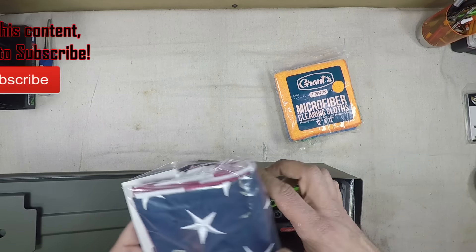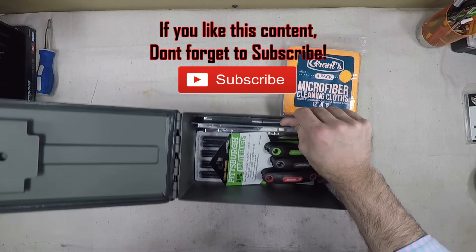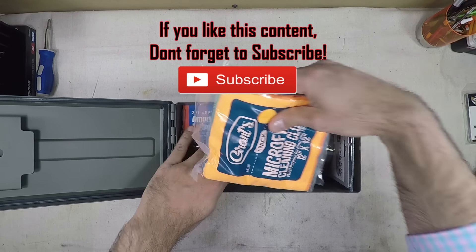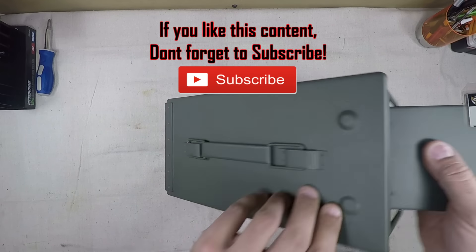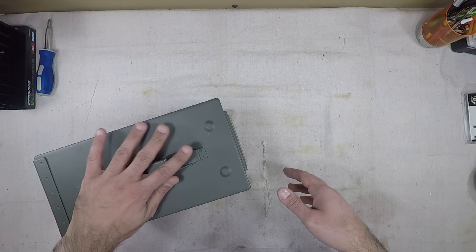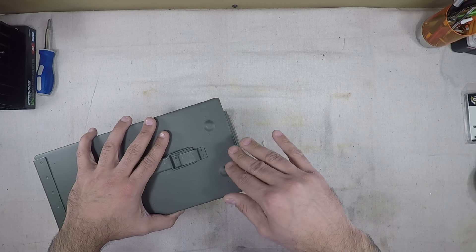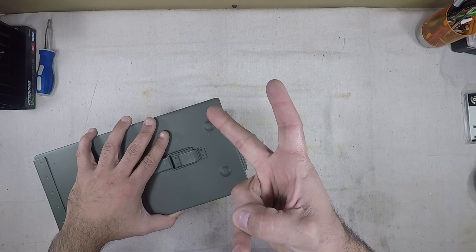Check out the description for details on how to win this care package — no charge, compliments of me. Make sure you comment, like, and of course this is only available for subscribers, so if you're not subscribed make sure you subscribe or you're ineligible. Until next time, make sure you're treating every weapon as if it was loaded and practicing safe firearms handling and technique. God bless America — G2 out.